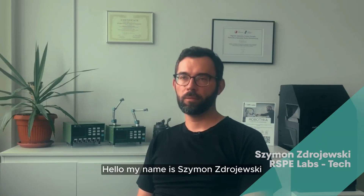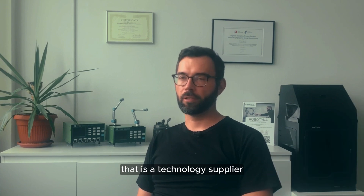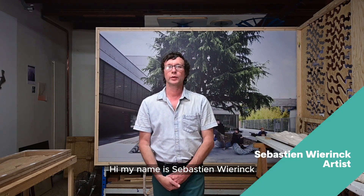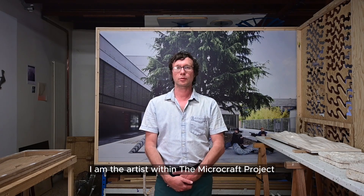Hello, my name is Szymon Zdrujevski, and I'm an owner of SP Labs, that is a technology supplier and microcraft knowledge transfer experiment. Hi, my name is Sébastien Aubiering, I'm representing OnSite Studio, I am the artist within the MicroCraft project.